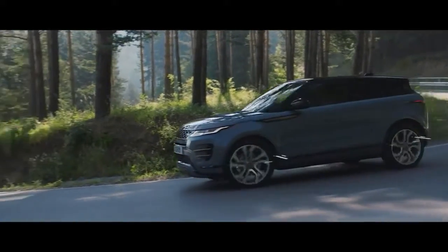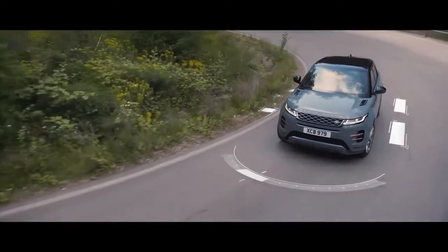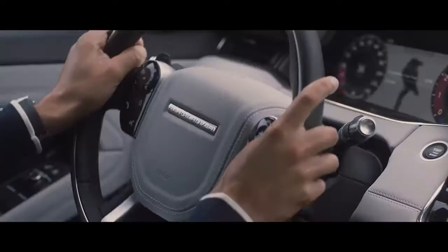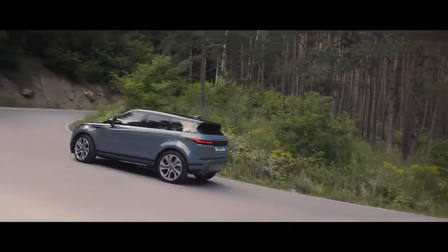Combined with torque vectoring by braking, which monitors steering inputs, this delivers superior levels of traction. And dynamic stability control ensures optimum grip and composure at all times.